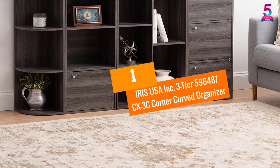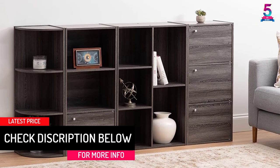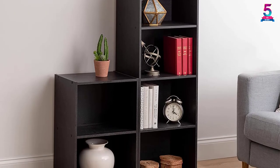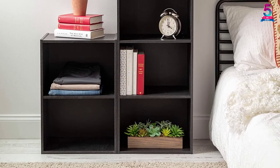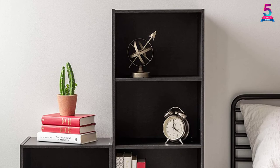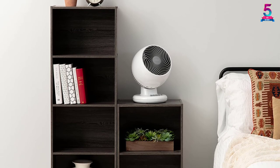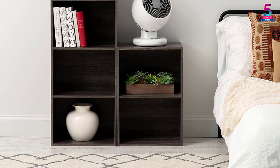At Number 1: Iris USA Inc. 3-Tier Corner Curved Organizer. Iris USA Inc. is renowned for creating ultra-modern and futuristic designs that suitably reflect the taste of today's generation. They have made this three-tier corner curved organizer that has a space-saving design and will fit in small or tight corners, so it can be used at any place in your house. The unit measures 11.43 inches L x 11.43 inches W x 34.63 inches H and each shelf has a weight tolerance of 13 pounds. This corner curved organizer will complement any decor and will match and mix from multiple styles for unlimited shelving storage options. In addition, it has a curved bookshelf design with a polished look.